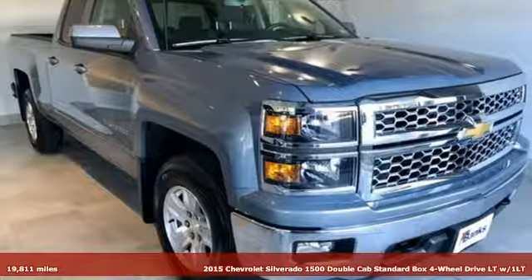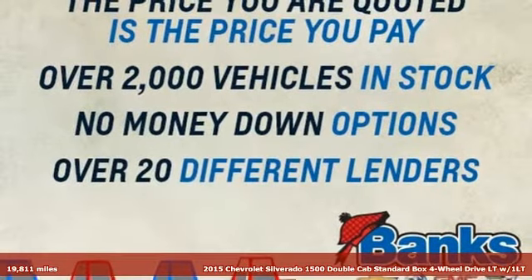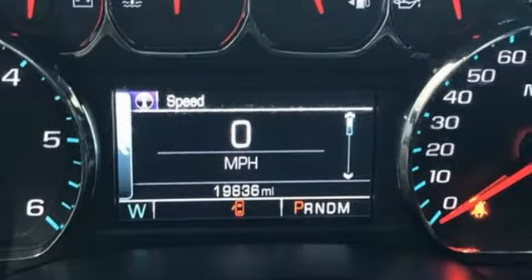It's a 2015 Chevrolet Silverado 1500. There's more than a century of ingenuity and significance in every Chevy. It boasts an impressive list of features like these.